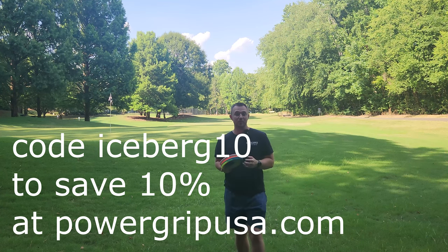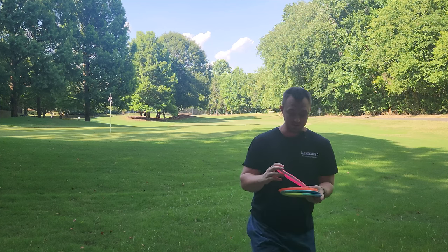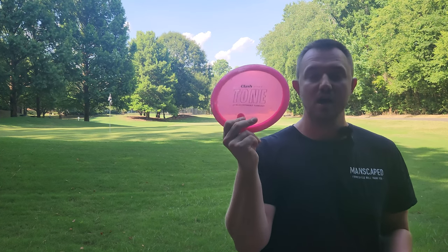Hey, what's up everybody? Dylan here from Iceberg TV. Today I've got a very exciting new drop from Clash Discs — I've got the brand new Tone Cookie.